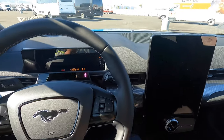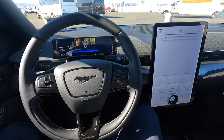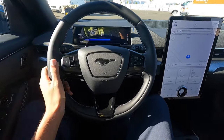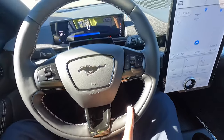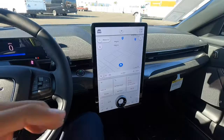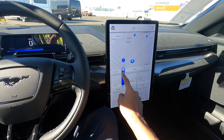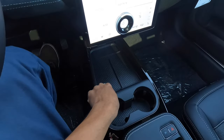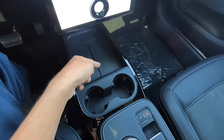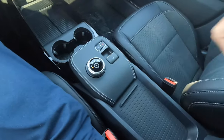Let's hop inside. Push button start — just press the button. Love this. It starts right up. The steering wheel has a nice feel to it with white accent stitching. We have wireless charging down here, lots of storage space, cup holders, and the little GT badge. Let's open this up.